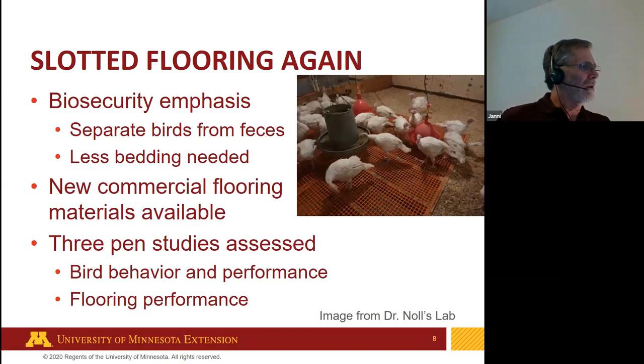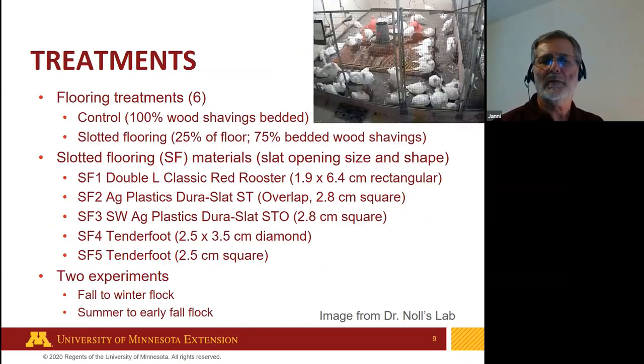We decided to go directly with commercially available flooring. We conducted three different pen studies to assess bird behavior, performance, and flooring performance. I'll focus mainly on flooring and bird performance rather than behavior. We had six treatments: a control with wood shavings as the traditional method and five different commercially available flooring options. About 25% of the floor area was slotted flooring and the remaining 75% had wood shavings. We had two experiments, one fall-to-winter flock and one summer-to-early-fall flock.